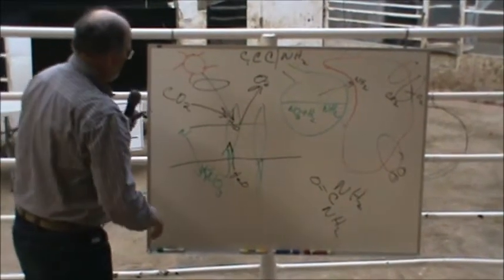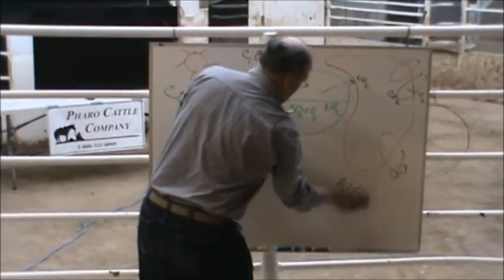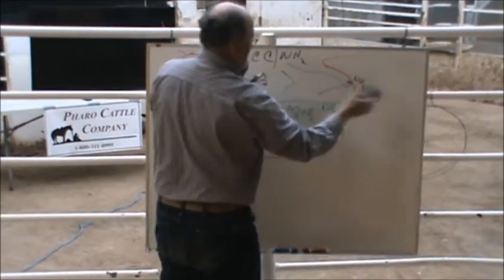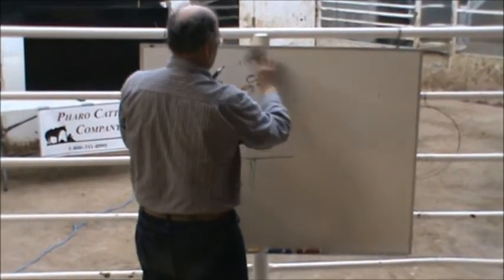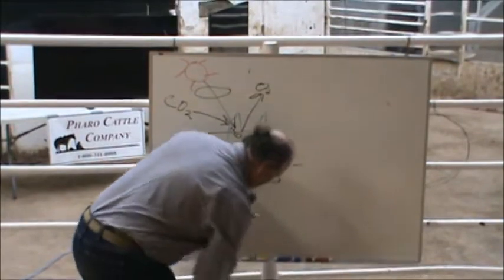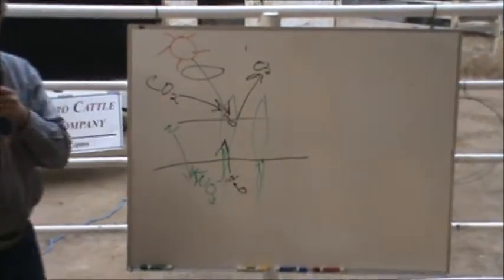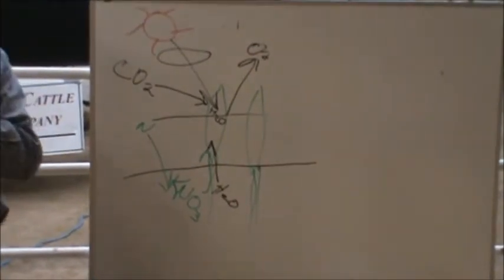Don't use protein for your energy sources. We've got to get back to making this energy in this plant. This is the end result of using protein for an energy source, or harvesting the grass plant too early and ending up with a lot of nitrogen and not very much energy.